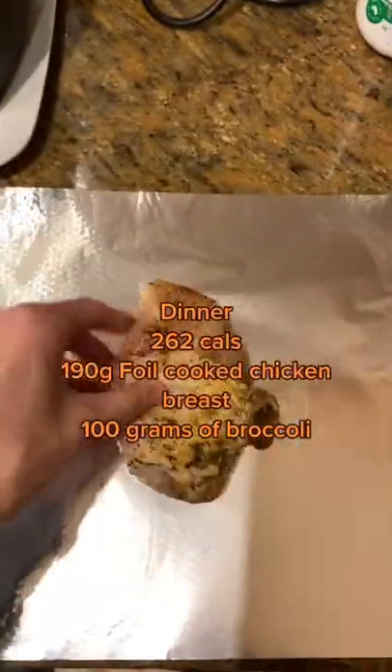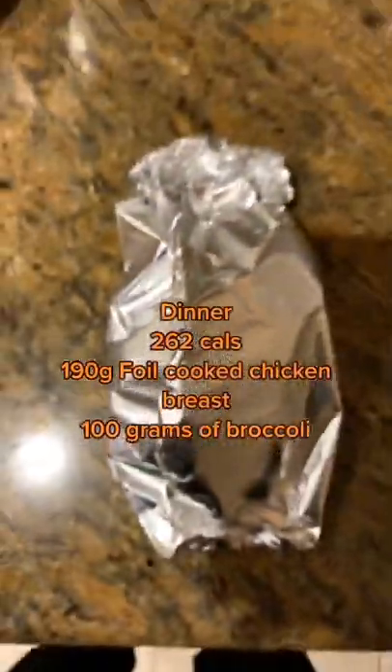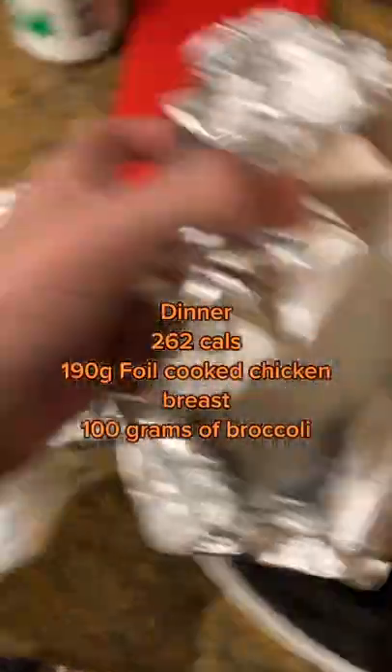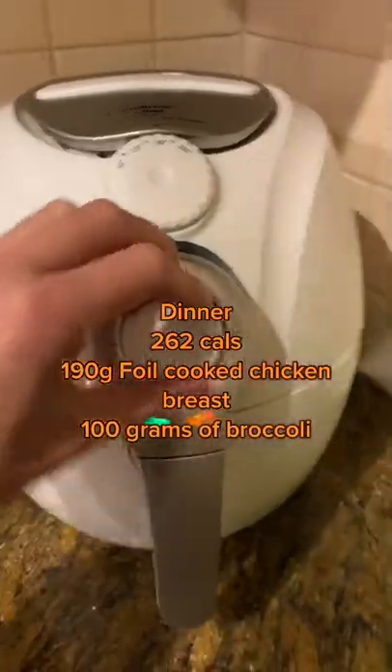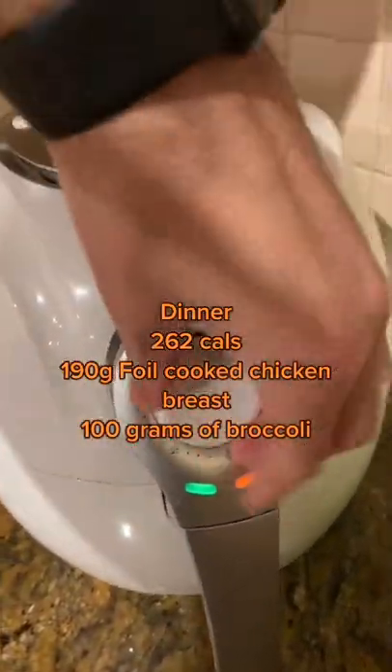For dinner, I'm going to show you the best chicken hack and how to make your chicken perfect every single time. 262 calories — 190 grams of foil-cooked chicken in the air fryer. I also had 100 grams of broccoli on the side, however I didn't show that today.